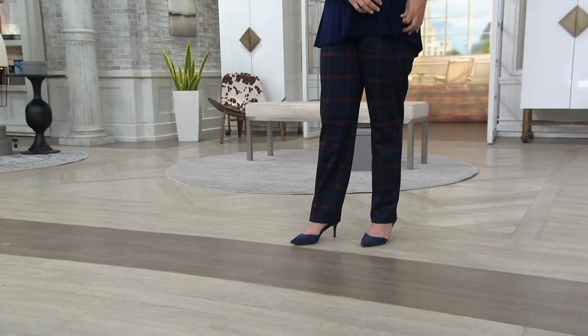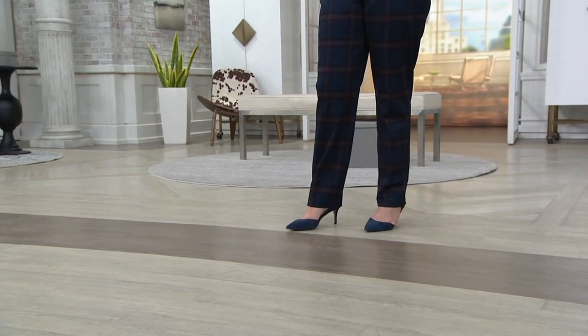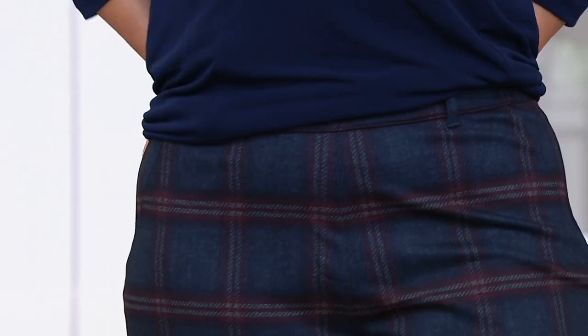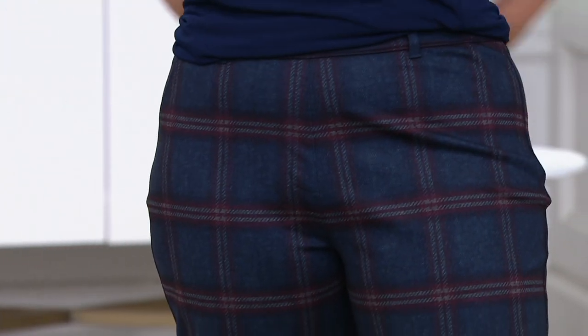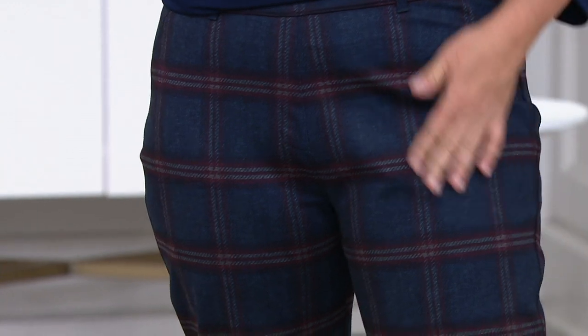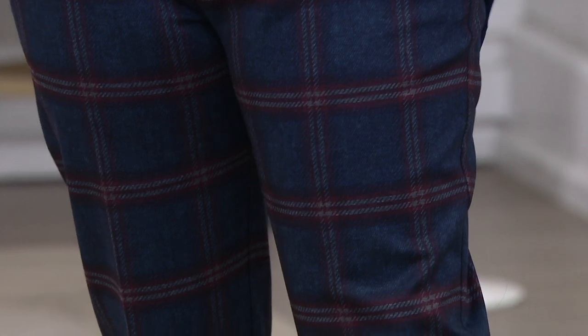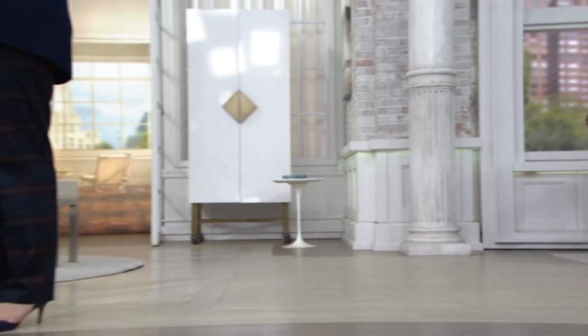I see a cashmere sweater on top with this. I see the cardigan we just talked about and introduced as the first Pat's pick. I see a t-shirt and a jean jacket with it, Susan. How important is a print plaid bottom going forward? Oh my goodness — plaids, plaids, plaids. We're mad about plaid. We're seeing so much plaid.